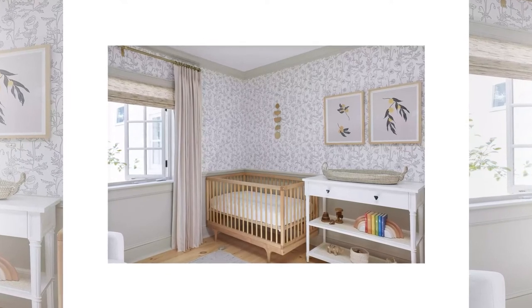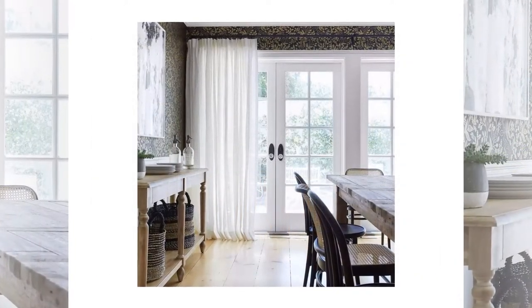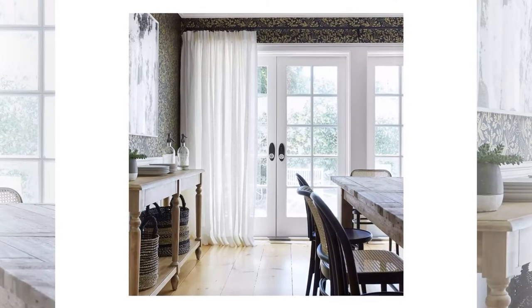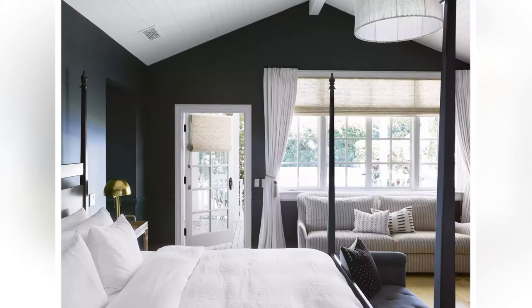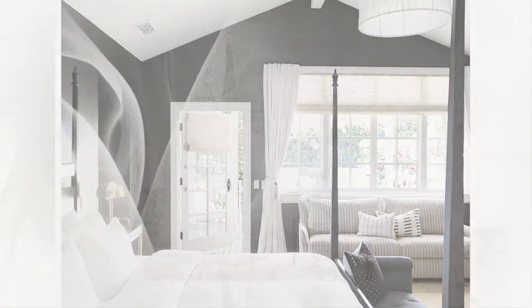Shutters have been a popular choice for centuries because of their ability to provide privacy and add a natural element to any room. Shutters will go behind window panes so they won't cover up your beautiful glasswork. They come in painted wood varieties as well as custom stained varieties that add warmth and richness to any interior design style.